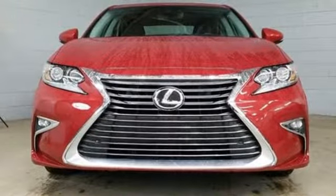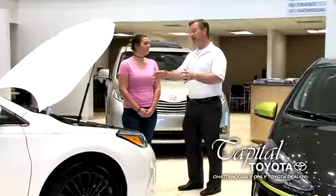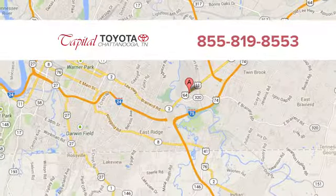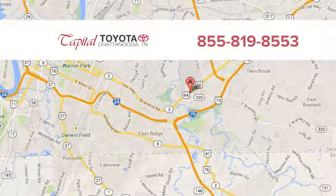There's even more to see in person. Take it for a test drive today. Discover top-notch, friendly customer service at Capital Toyota. We're easy to find on Lee Highway in Chattanooga.